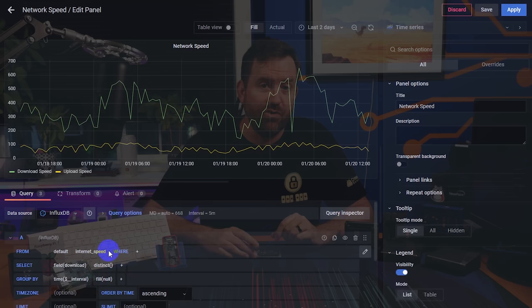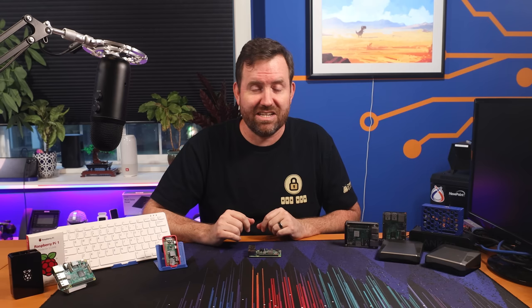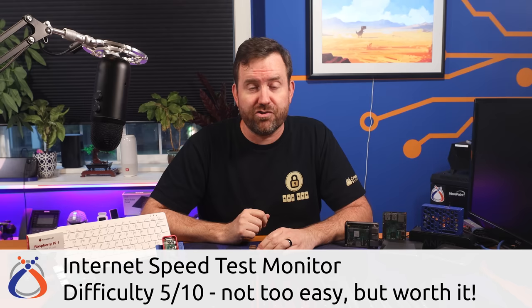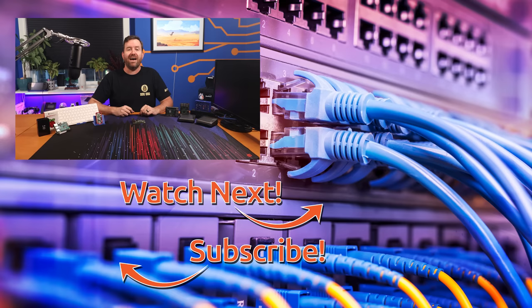And then Bob's your uncle — you've now got an internet speed test appliance that you can place in any network and it's going to start measuring the internet and graphing the results over time. I haven't done a video on this particular project yet, but I do plan on doing one in the near future. So make sure you're subscribed to Crosstalk Solutions so that you don't miss out on any of our new videos. Those are my top five favorite projects for the Raspberry Pi — what are your favorite projects? Let me know down in the comments below. I have hand selected a couple of videos for you to watch next: the top video is my recent overview and setup of the Orange Pi 5, a brand new Raspberry Pi alternative, and the bottom video is the world's greatest Pi-hole tutorial.